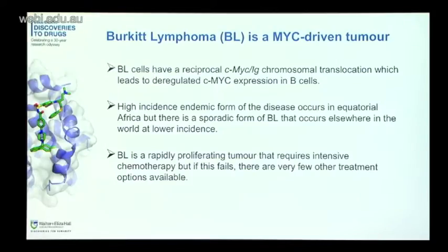Because Burkitt cells have very abnormal and high levels of MYC, Burkitt is a rapidly proliferating tumor requiring really intensive chemotherapy. But the cells are also kind of primed to die, so often this chemotherapy works very well. However, if it doesn't — which happens in about 15% to 20% of patients — or if patients cannot tolerate the intensive chemotherapy, there are very few other treatment options. So we feel there is a need to develop new therapies for these patients and for others with MYC-driven tumors.